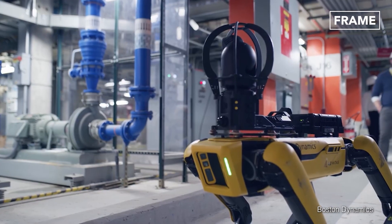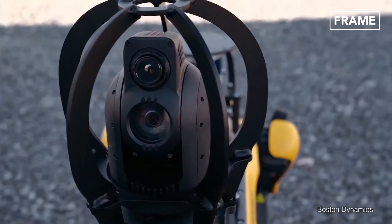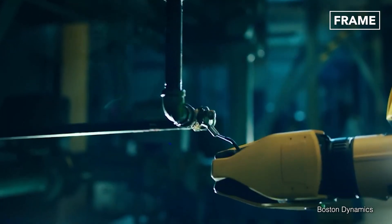A range of accessories can be attached to the model, including a thermal imaging camera, laser scanner, and a robotic arm.